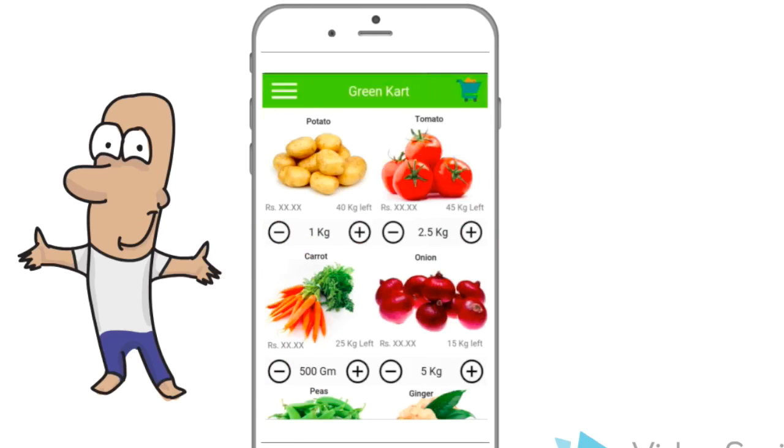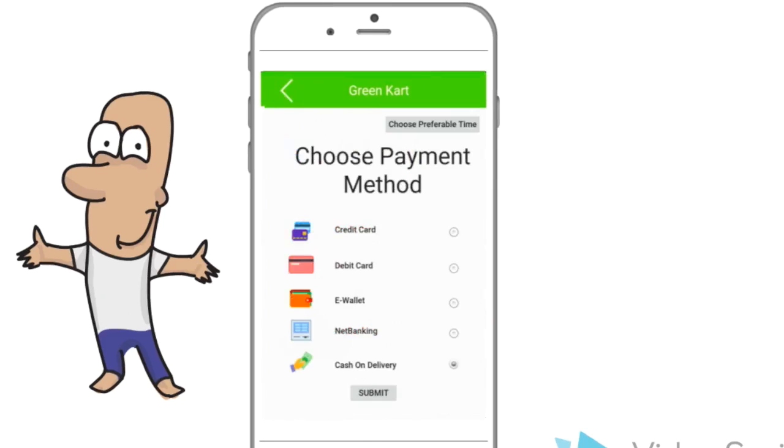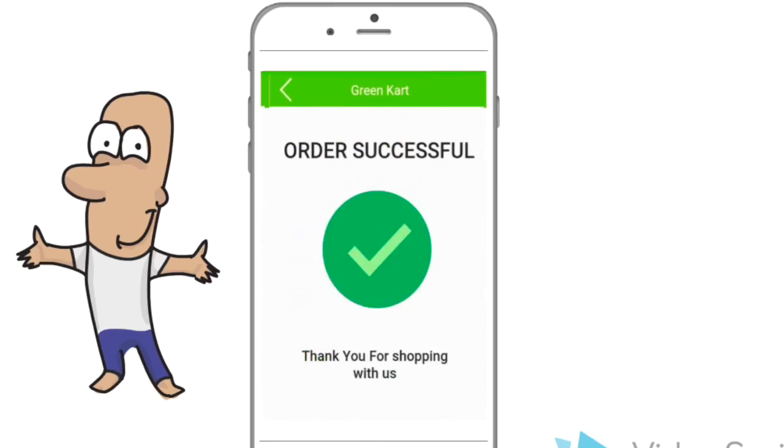This page here shows the online vegetable marketplace. Users can select the items along with the quantity required and add them to their respective carts. In a matter of just three clicks, one will be able to buy vegetables using this application.